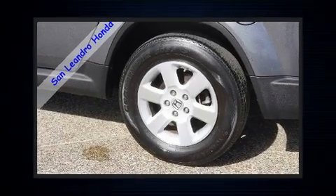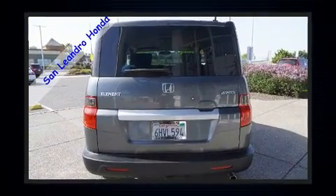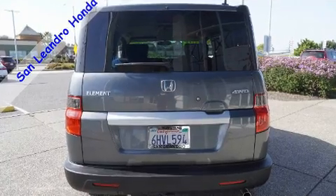Here's a great deal on a 2009 Honda Element. Smooth gear shifts are achieved thanks to the efficient four-cylinder engine. For added security, dynamic stability control supplements the drivetrain. Four-wheel drive allows you to go places you've only imagined.